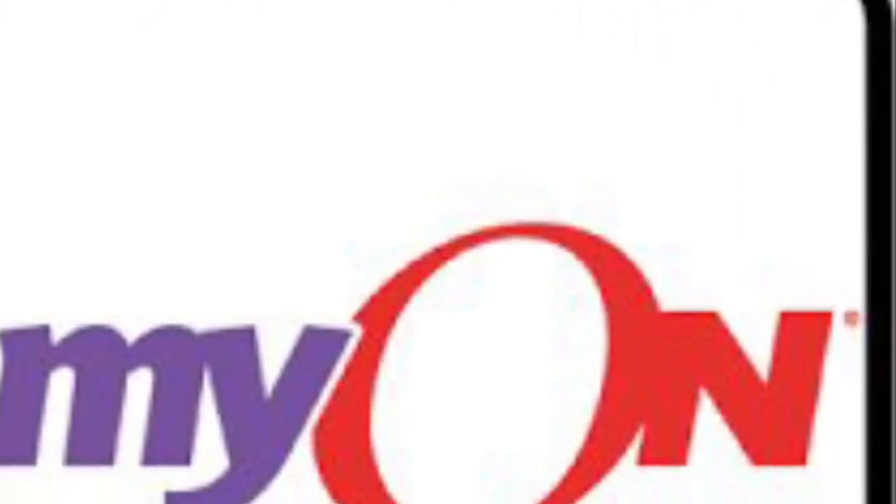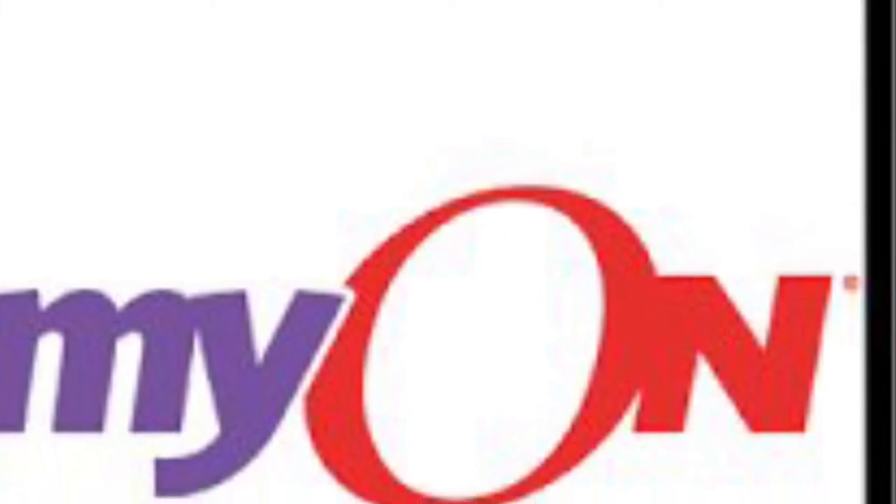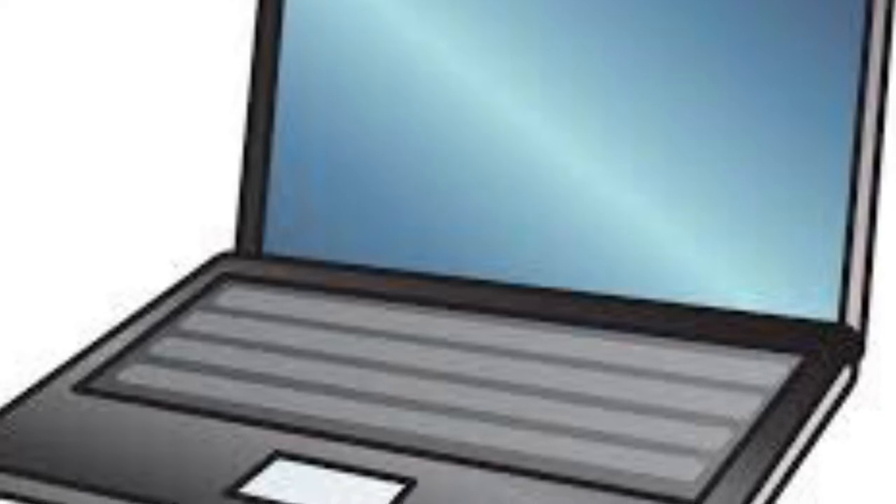You can also earn myON minutes at home on your laptop or on your tablet. Your parents will receive a note that tells how to log on to myON at home using your username and password. So you can also read at home.